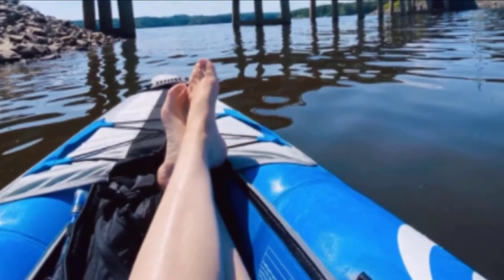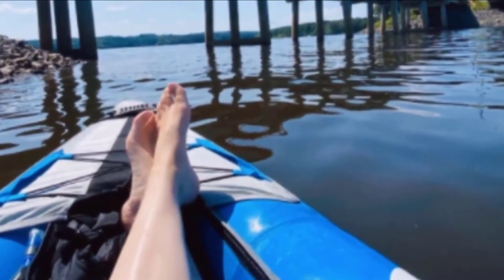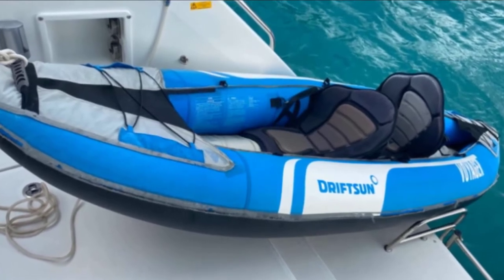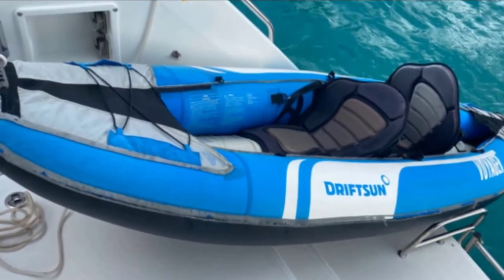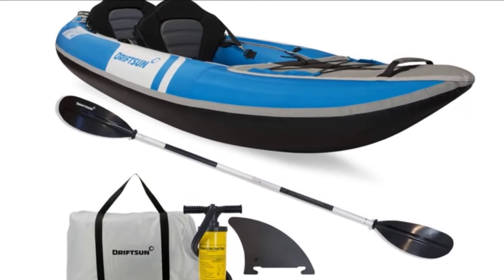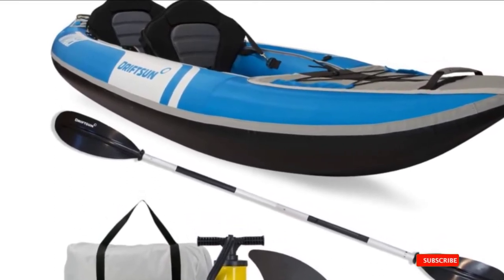Quality is a big concern for people looking to buy an inflatable kayak, as they want their kayaks to not get punctured easily. Driftson Voyager understands your concern and has a design that can easily withstand even harsh environments. It is made of heavy duty PVC that wouldn't get punctured even by rocky bottoms and sharp edges. Double-threaded Boston valves are provided for quick inflation and deflation, and a rear drain plug ensures easy draining. The seats are padded and adjustable, with rear and front bungee compartments for storing excess cargo. Accessories include a travel bag, a double action pump, and two aluminum paddles with safe grip handles.